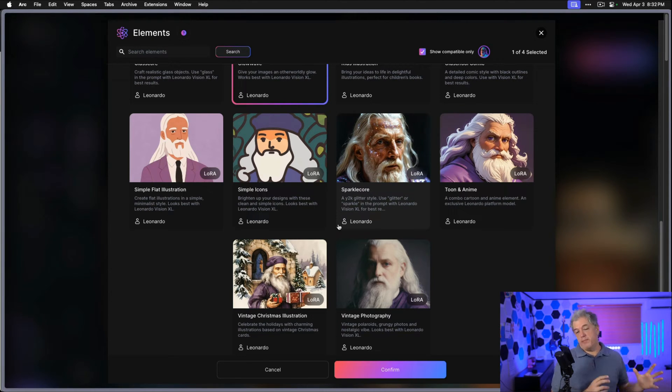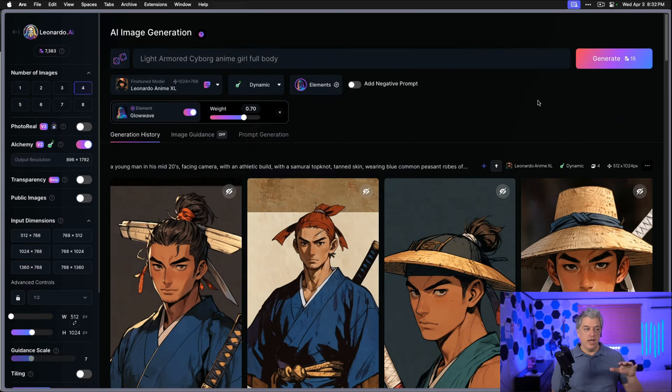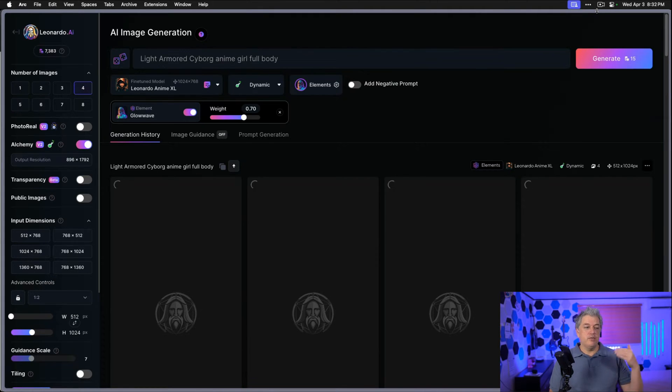Leonardo is just way more powerful than Midjourney, but with all that power it can also be overwhelming because you're spoiled for choice. I like to start small and build up with my prompts. The cool thing with Leonardo is you get so many credits. I was running experiments all day, spent over a thousand credits running images for hours, and you're never going to hit that limit. Even with a free plan, you get so many image generations and can do so many cool things. Let's see what adding glow wave does to our light armored cyborg anime girl.